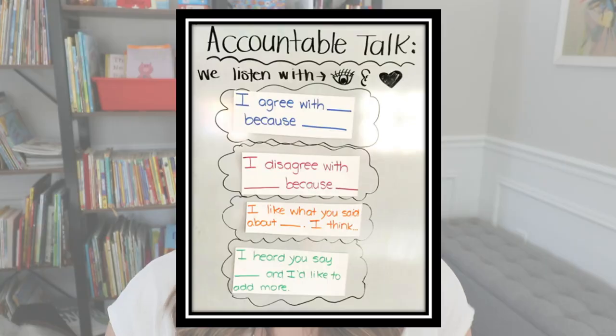And for the last one that helps students build upon what others are saying: 'I heard you say blank, and I'd like to add more.' Then they can share their ideas. A lot of times when somebody says something, students will just butt in or jump on top of it and share their own opinion, not really acknowledging that they listened to what their classmate said.